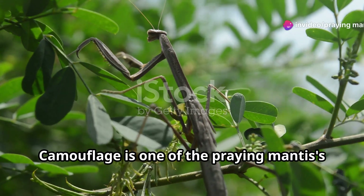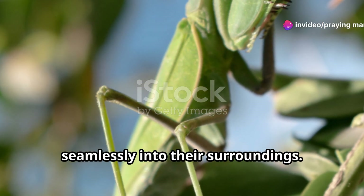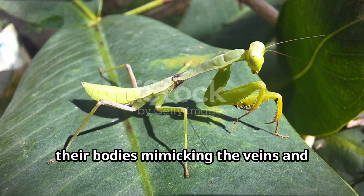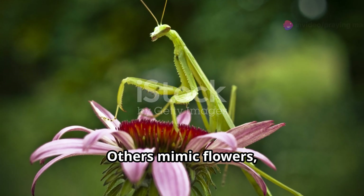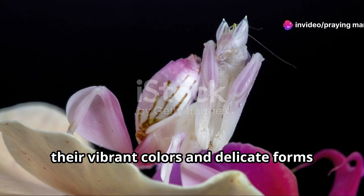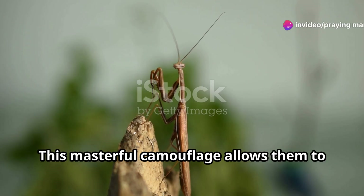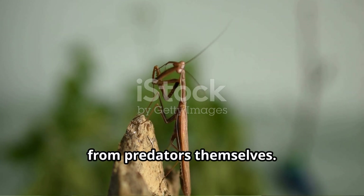Camouflage is one of the praying mantis' most impressive adaptations. Many species have evolved to blend seamlessly into their surroundings — some resemble leaves, their bodies mimicking the veins and imperfections of foliage, while others mimic flowers, their vibrant colors and delicate forms attracting unsuspecting pollinators. This masterful camouflage allows them to ambush their prey while remaining hidden from predators themselves.